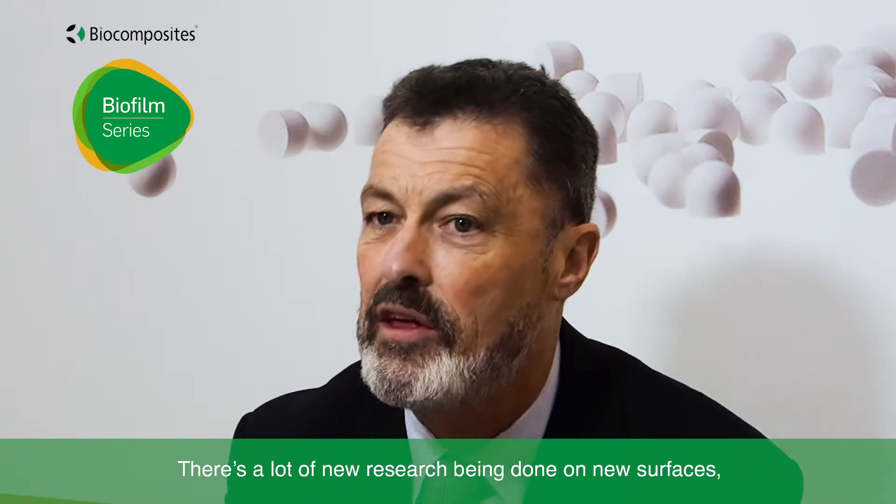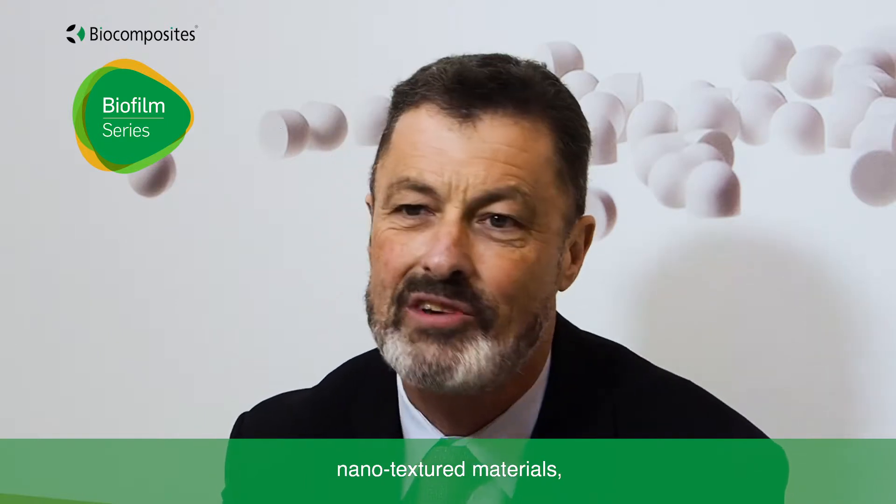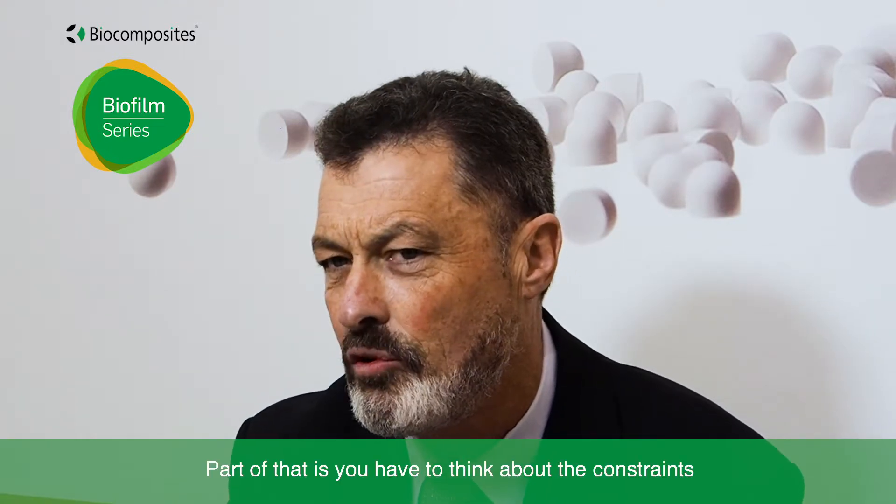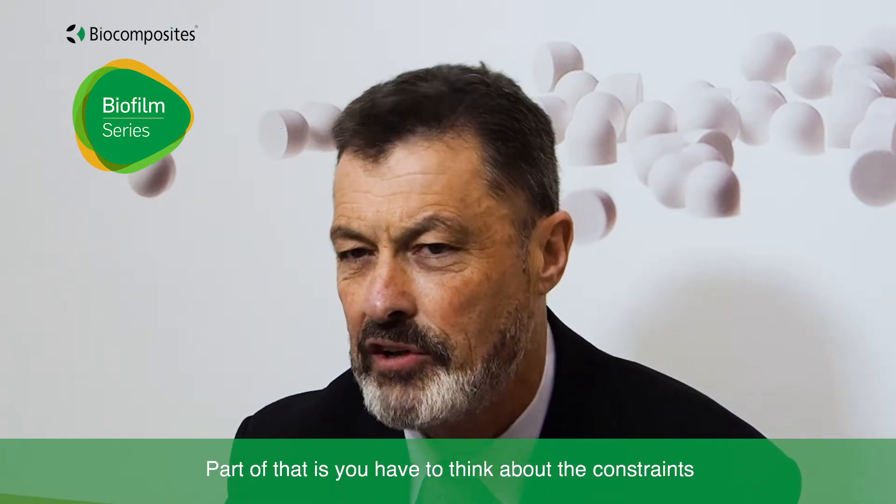In the research arena, there's a lot of new research being done on new surfaces, new materials, antibiotic-impregnated materials, nanotextured materials, novel antimicrobials which are being put onto surfaces. But as yet, not many of these have been made into practical use, at least in orthopedics. Part of that is you have to think about the constraints that an orthopedic implant has to undergo.